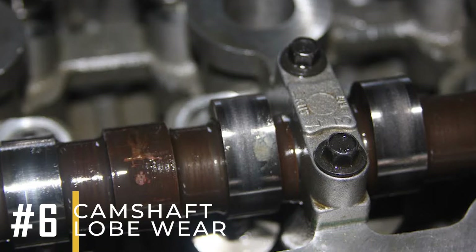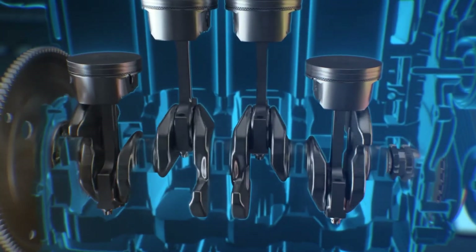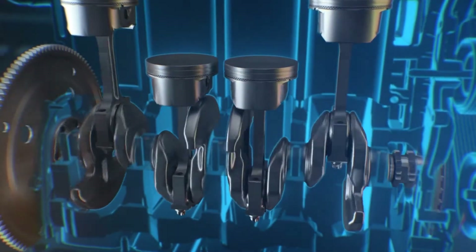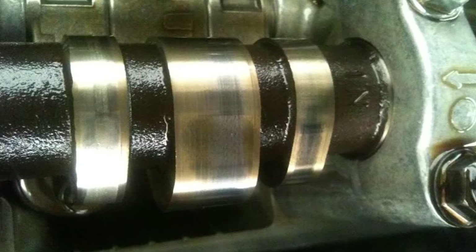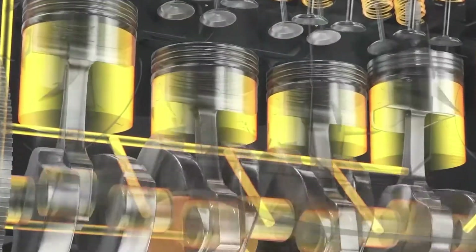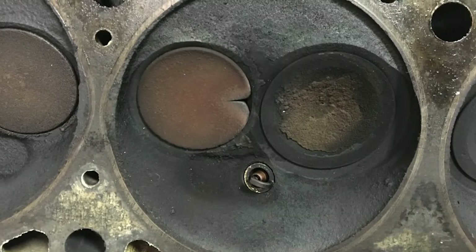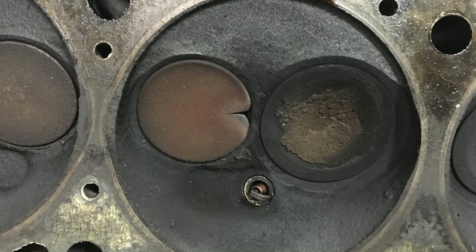Number six: camshaft lobe wear. The camshaft commands the valves in the engine when to open and close using its lobes. But if these lobes wear down, the valves might not open fully or at the right times, disrupting how air and fuel get in and out. This can significantly drop compression because the valves might not seal properly during the compression stroke, leading to less pressure in the combustion chamber.